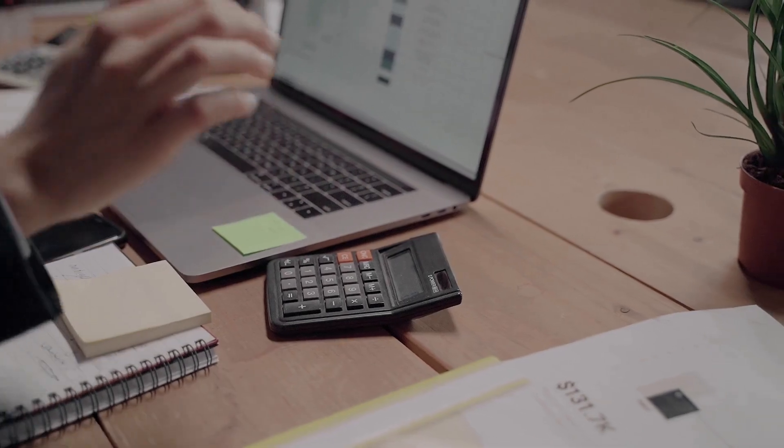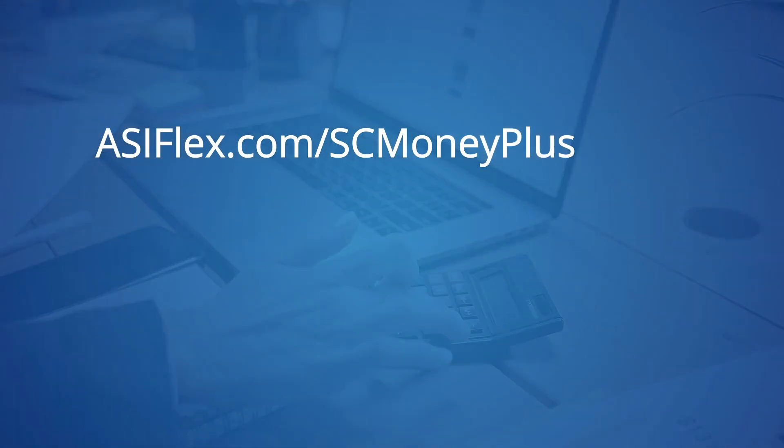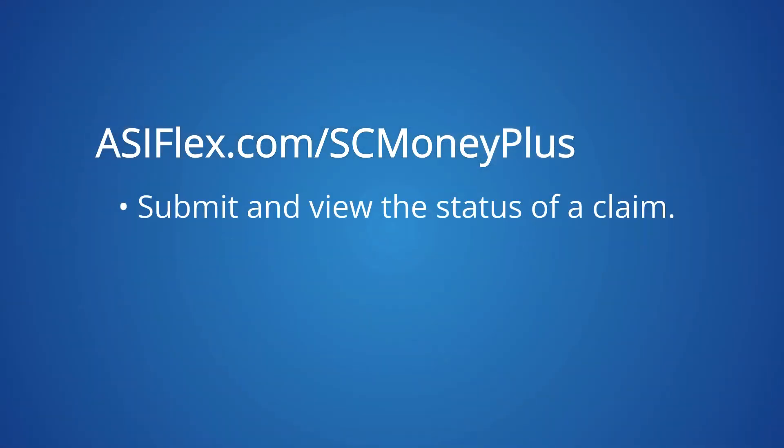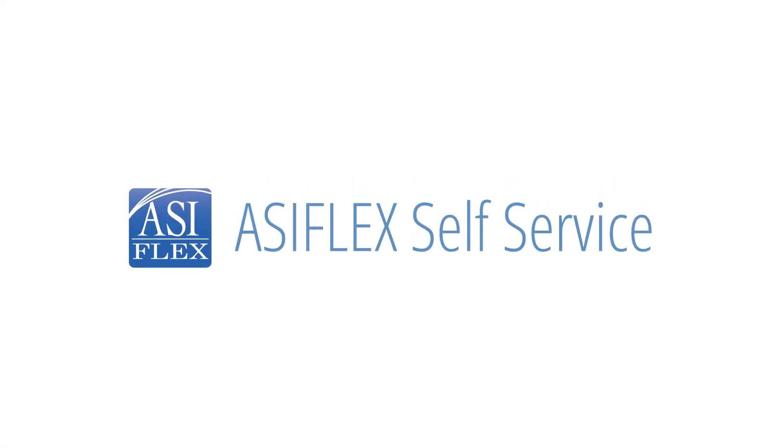The ASIFLEX website gives you access to your MoneyPlus flexible spending accounts. You can submit and view the status of a claim, submit documentation, and read secure messages. Plus, submitting claims on the go is easy with the mobile app.